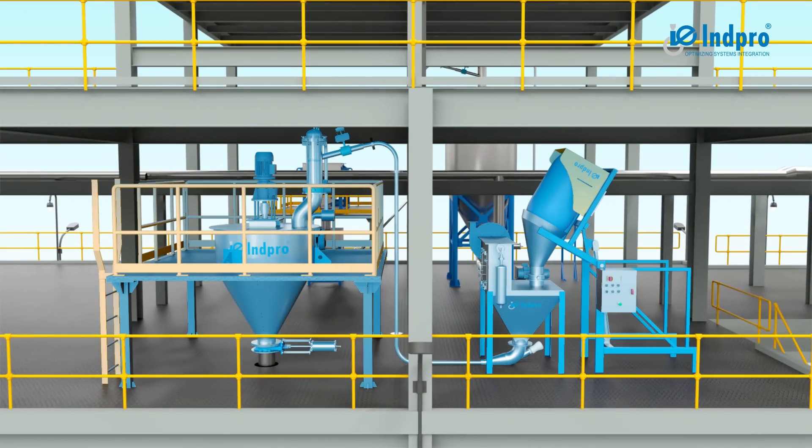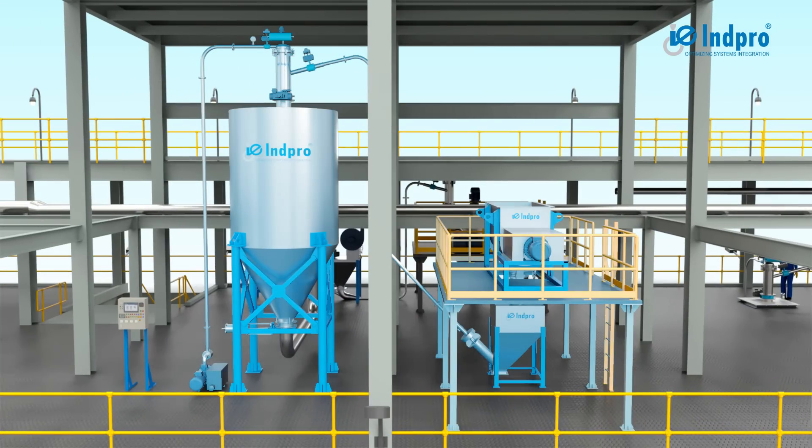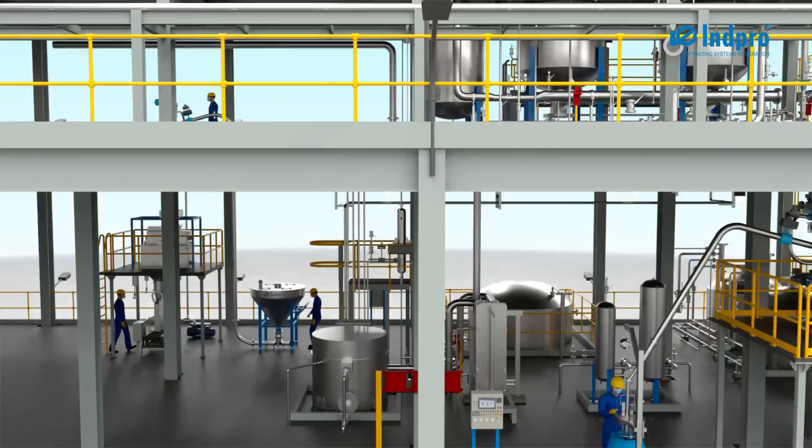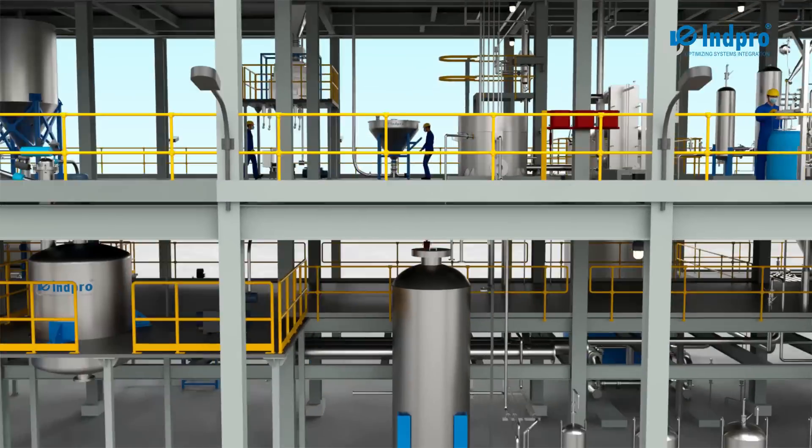iTransfer is designed to transfer and dispense a wide range of bulk solids in the form of powder or granules from one location to another safely, efficiently, and well contained.